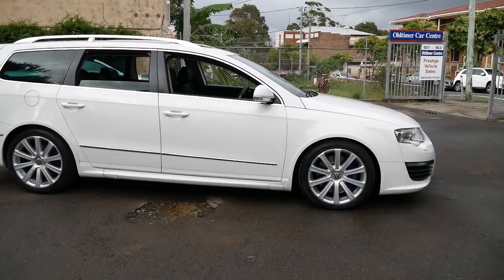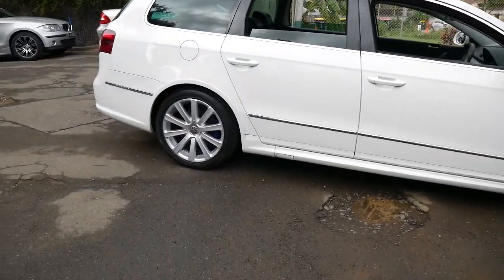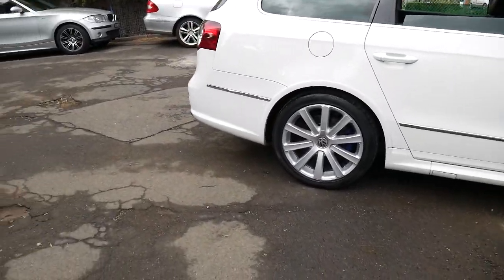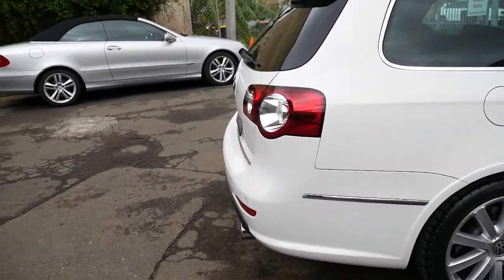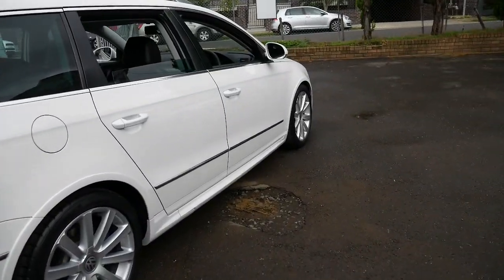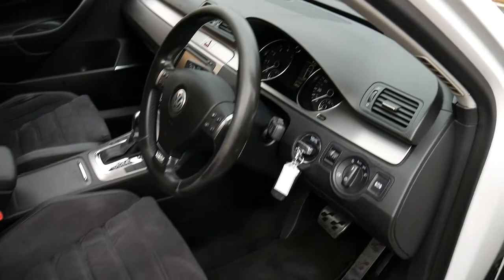Well ladies and gentlemen, what about this stunning Volkswagen Passat R36 all wheel drive. It's got the 3.6 litre engine from 2010. You'll have to excuse the plane going overhead here in Marrickville, that happens a fair bit. I'll jump inside the car to get out of the noise a little bit for the time being.